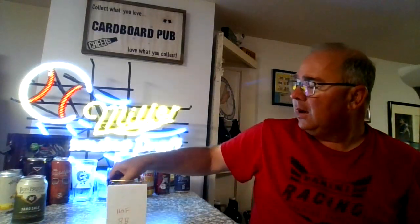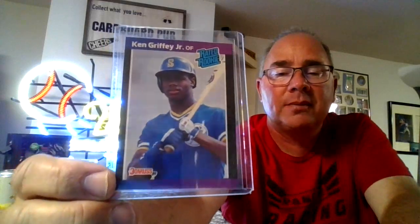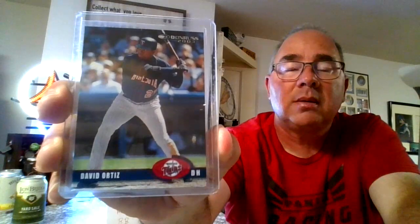Shout out to LuracTV and all you other crazy Yankee fans out there. Here we have a little Ken Griffey Jr. rated rookie action. We have a Big Papi as a Twin — my favorite Big Papi. Just another player the Twins got rid of that went crazy.